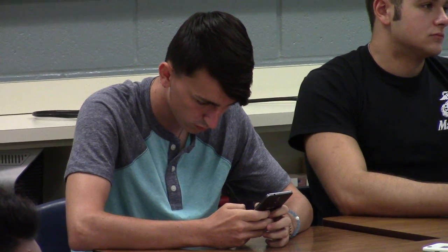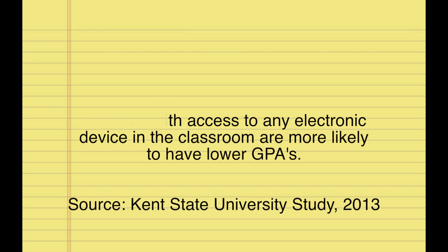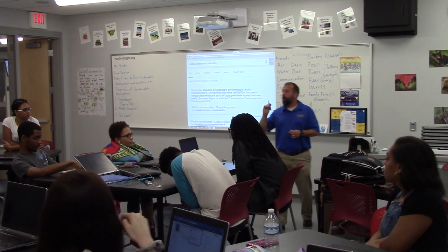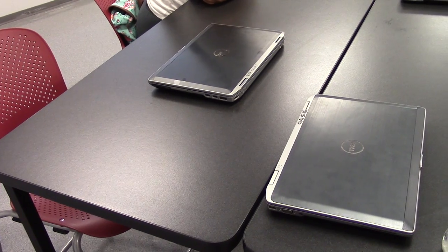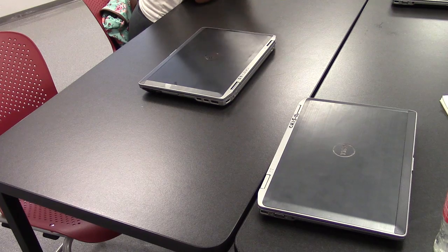According to a study done by Kent State University, it found that students who have access to their cell phone or any electronic device in the classroom are more likely to have lower GPAs, which causes teachers to have to problem-solve in order to make sure technology does not become a distraction.